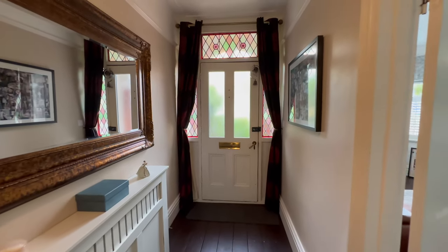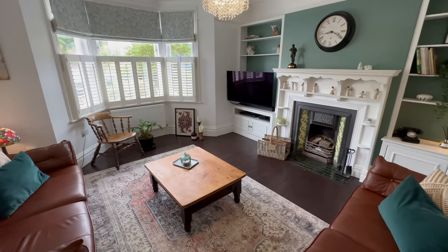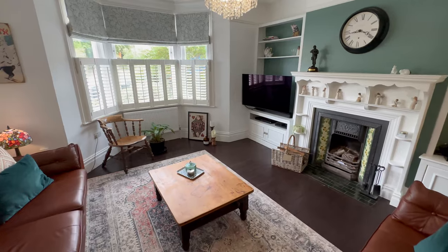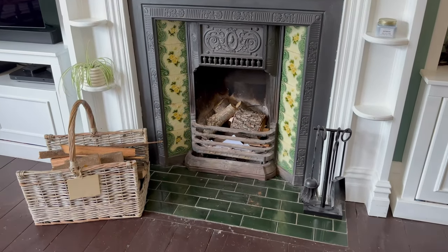Taking you through to our living room at the front area of the property - great size space, lovely proportions, lovely bay window with shutters and that original fireplace, really very special. There's a lovely neutral colour scheme in here as well.